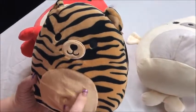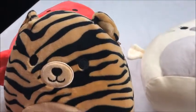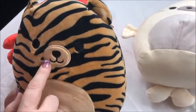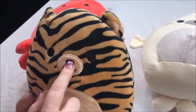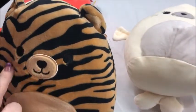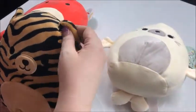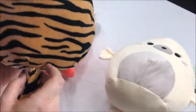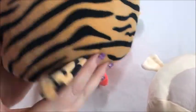So the first one I'm going to share with you is the little tiger. He has his little tiger stripes. His belly is done in like a beige, and his muzzle area — beige with the nose, his mouth, and his eyes. He actually kind of looks a little bit more like a bear to me, but the stripes are what give it away. Turning him over to the back, you can see his stripes and his tail.